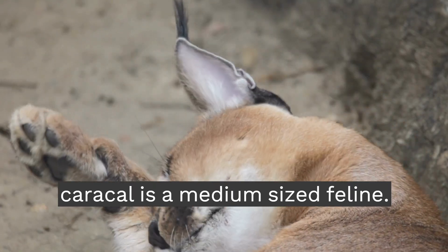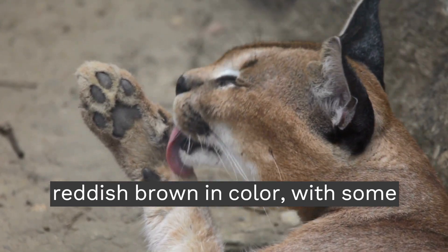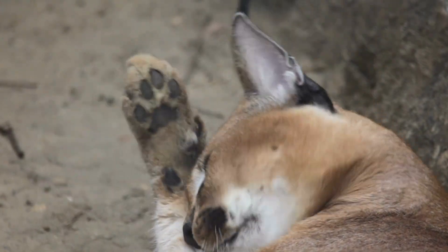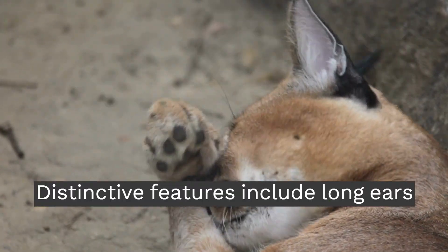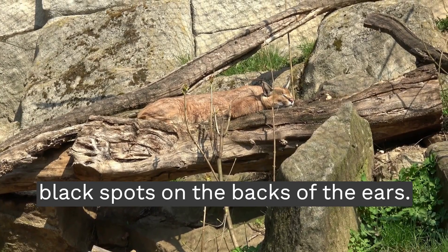The Caracal is a medium-sized feline. It has short, dense fur, generally reddish-brown in color, with some individuals exhibiting variations in hue. Distinctive features include long ears tipped with brushes of black hair and black spots on the backs of the ears.